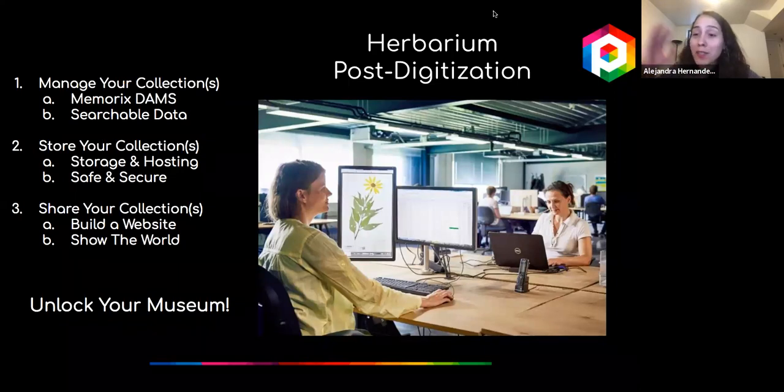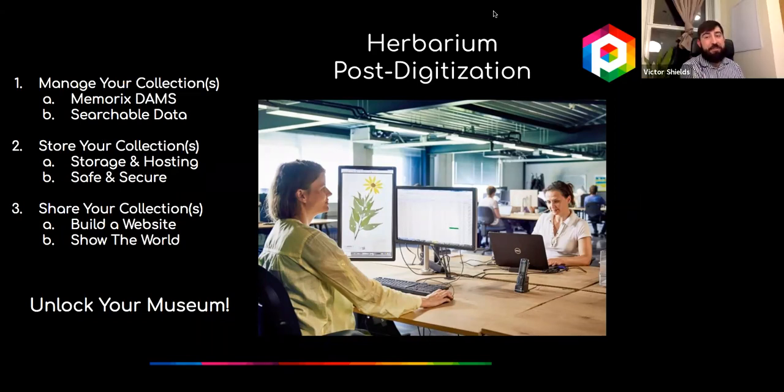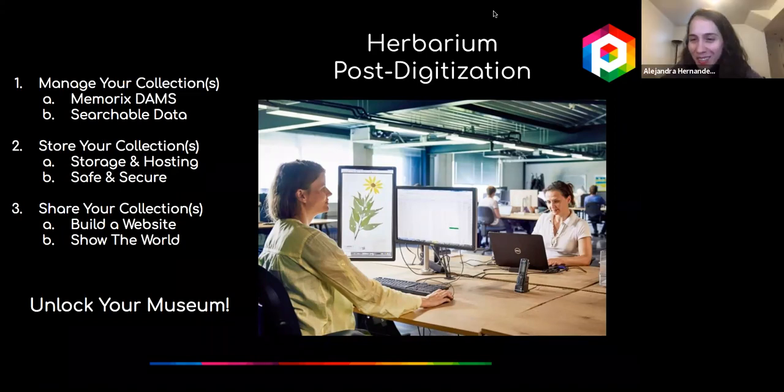Once you have that information and those digital assets, it can expand in multiple ways. Thank you so much to both of you for joining us remotely.